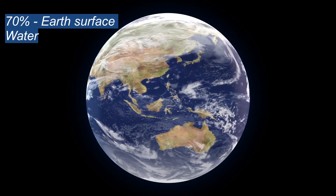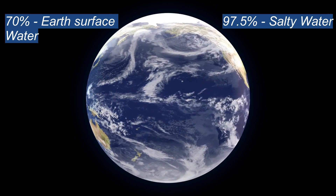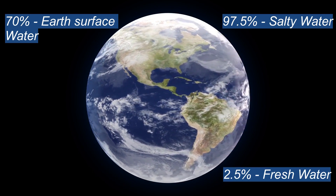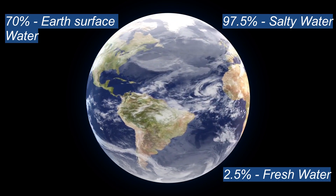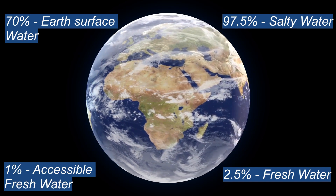Earth's 70% surface is covered with water, and of that, 97.5% is salty water and the remaining 2.5% is fresh water. Out of this 2.5% fresh water, only 1% is easily accessible.